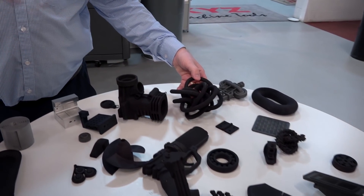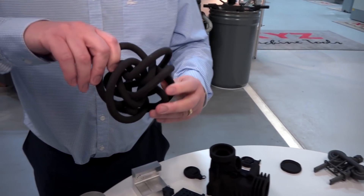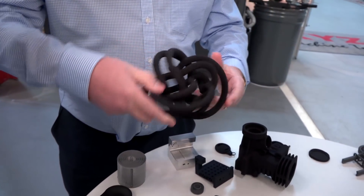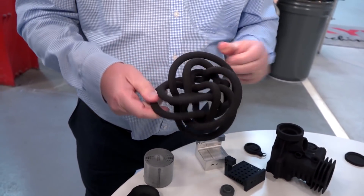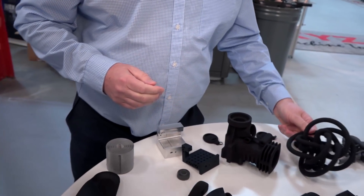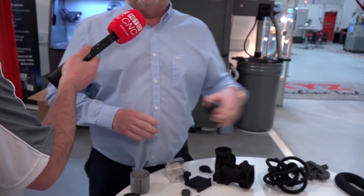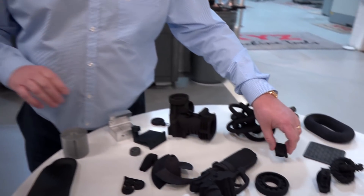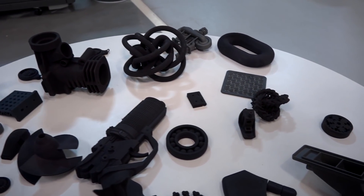This next one has a ball inside — it was all printed in one go. Can you see the ball rolling around? Yeah, we can just pick that out. And this is a hinge printed in one hit. If you printed those in vast quantities, that's the real story here — the production potential. Now we're going to move over to the actual printer itself.